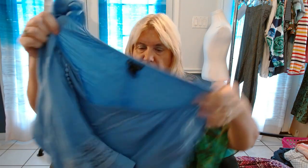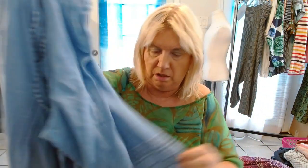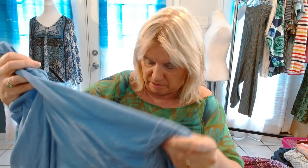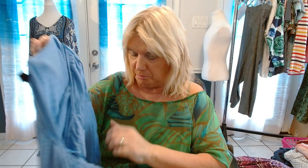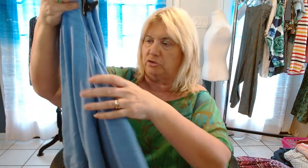This one is a New Directions 3X. The reason I got this is it's got the little doodads on it — rickrack, and it's at the lace sleeve. I can put 'crochet trim' in the title.